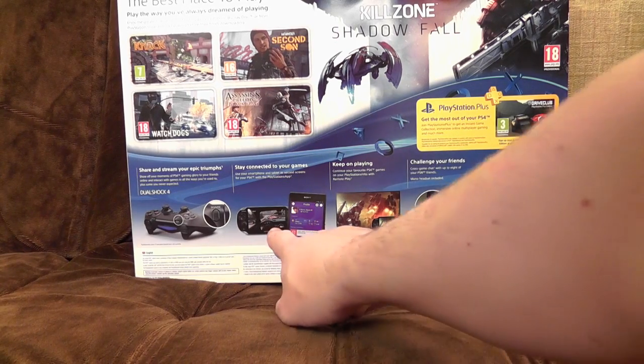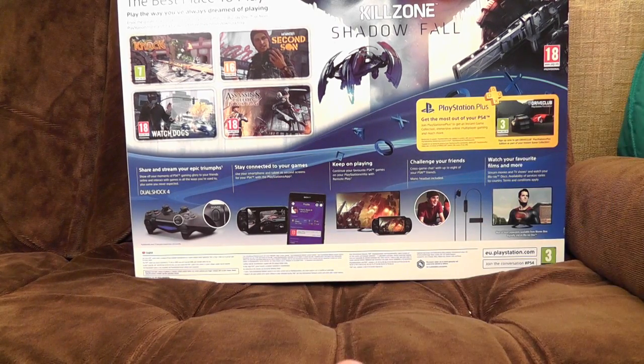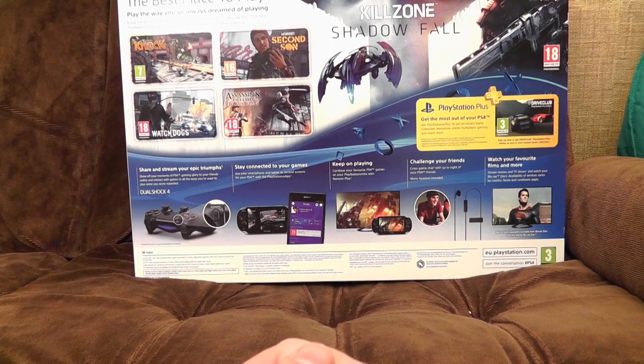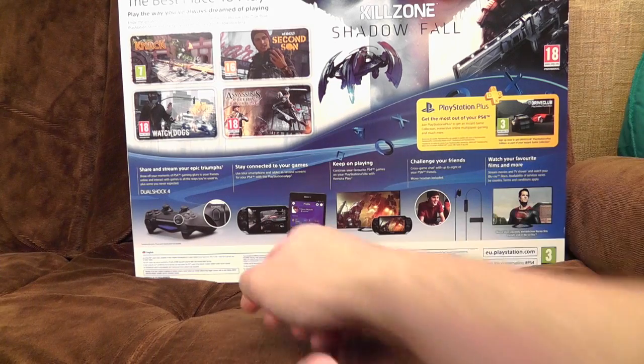However, massively supplemented by the fact that you can apparently stream games to your Vita, which is quite impressive. I don't know how it's going to deal with having fewer shoulder buttons, but I'm sure they've thought of that. 'Continue your favourite PS4 games on your PlayStation Vita with remote play' — I already mentioned that, because there was a picture of a Vita there.